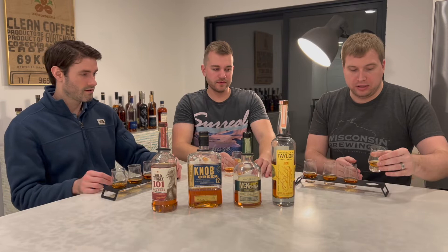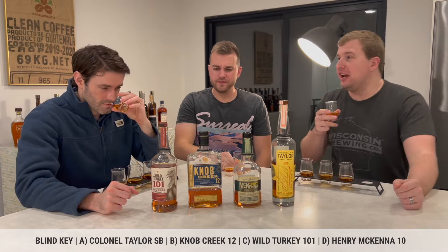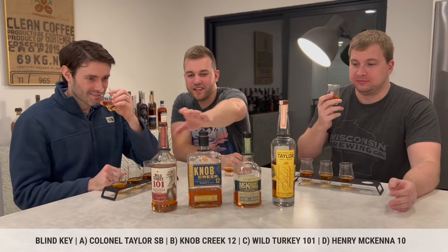We're starting on the left with Glass A. The color on all of these — except for A — is almost identical. This one smells vanilla. Vanilla, vanilla. Three of these have a decent amount of vanilla. I'm getting sweet on the nose — very sweet.